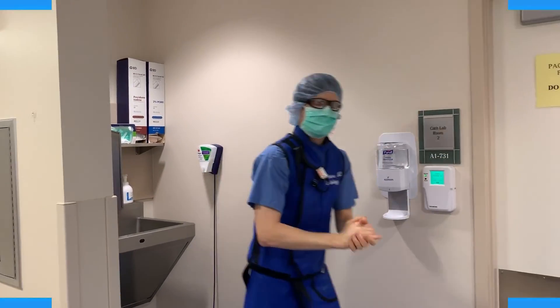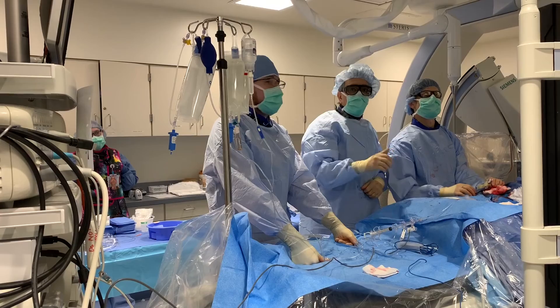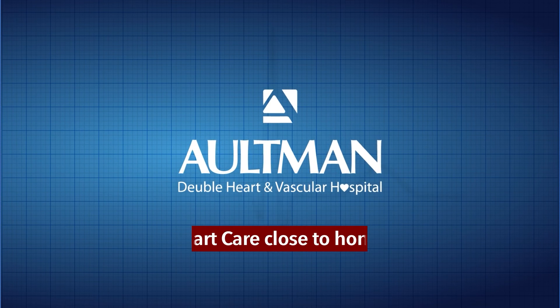With these minimally invasive procedures, the structural heart department is able to send people home in as little as a day and reduce their recovery time significantly, meaning most patients can resume their normal activities in seven to ten days. Thanks for watching this closer look at the structural heart disease department and the services they offer.